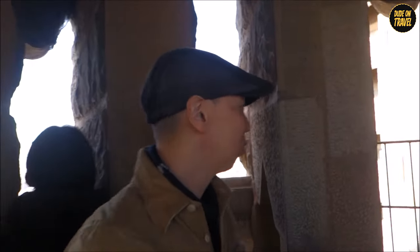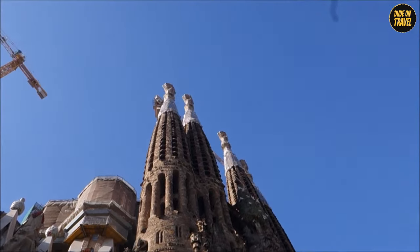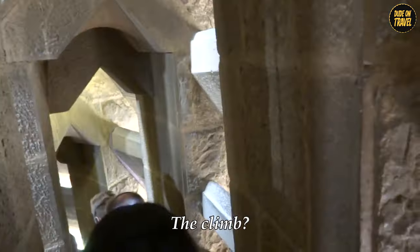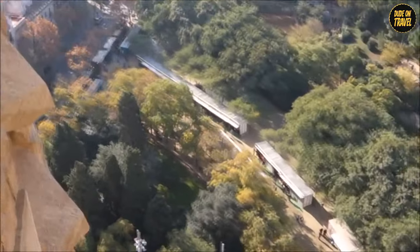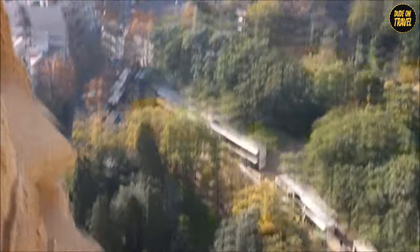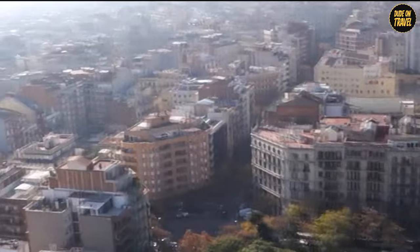Climbing up the towers of the Sagrada Familia is like taking a stairway to heaven, but without the need for a rock band soundtrack. Each tower offers a view of Barcelona that'll make you feel like a bird, minus the wings. These towers aren't just tall for the sake of being tall — they're a masterclass in Gaudi's vision, reaching for the skies. The climb is a mix of old-school narrow spiral staircases and some handy elevators — kind of a mini-workout — but the views are totally worth every step. When you're up there, the city sprawls beneath you like a giant map, and the details of the basilica's facades are so close you'll feel like you can touch them. It's a mix of awe and a tiny bit of vertigo.